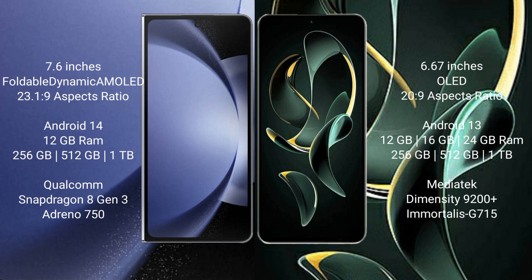The Redmi K60 Ultra comes with 12GB, 16GB, or 24GB of RAM, and 256GB, 512GB, or 1TB internal storage, powered by the MediaTek Dimensity 9200 Plus processor with a Mali GPU-G700.